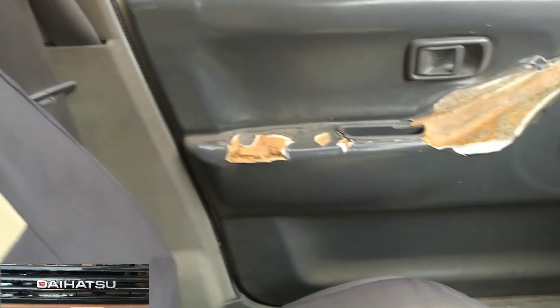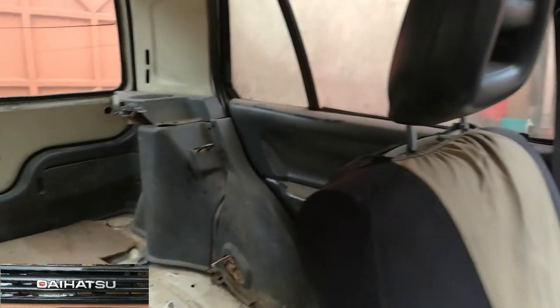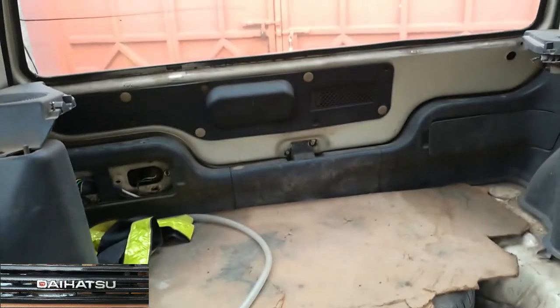The door panels are worn out and need repairs of course. The seats also need repairs — those are old seat covers. I've already removed the back seat, just having it patched up. The roof looks good.